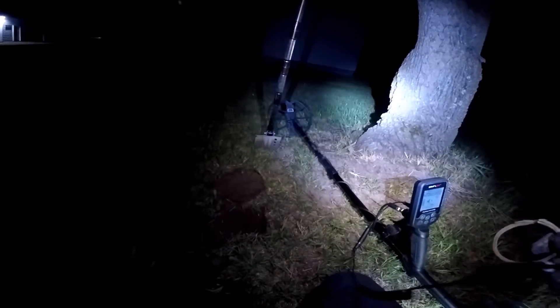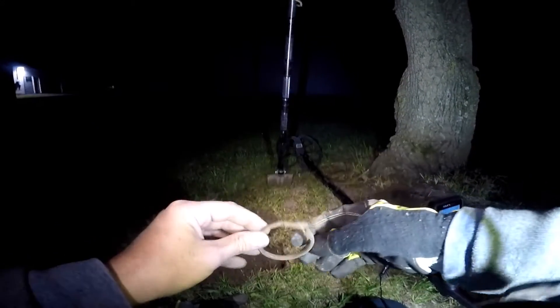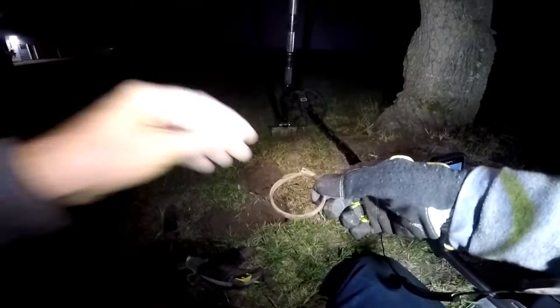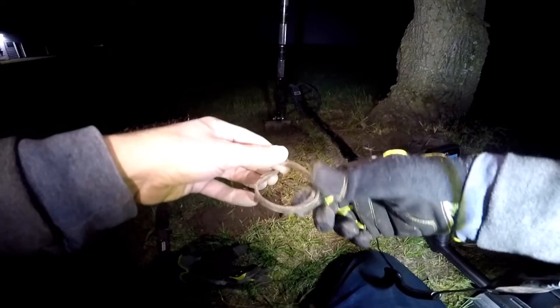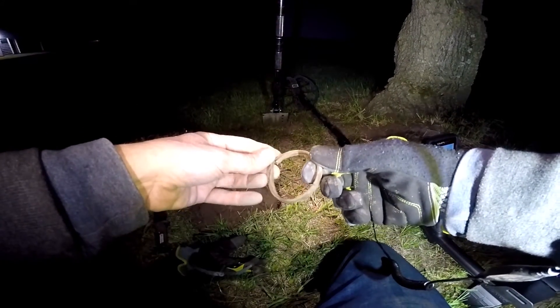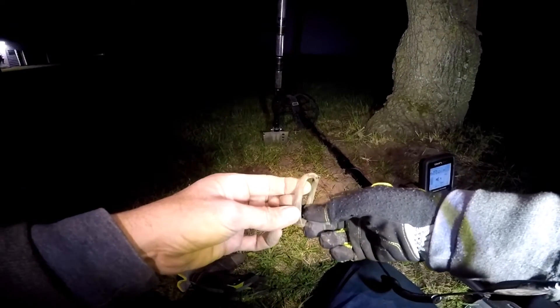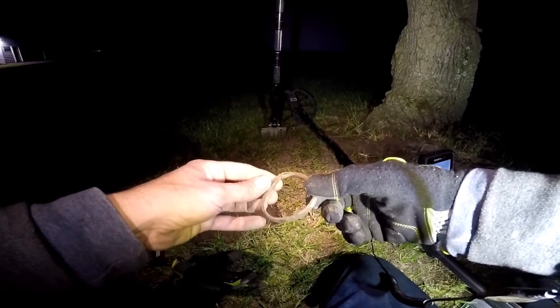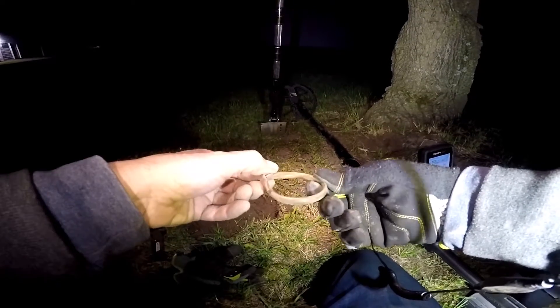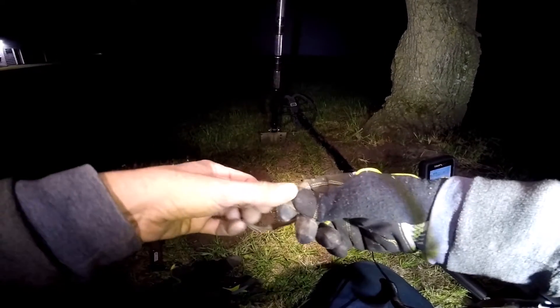Alright, I'm next door over at the old stone farmhouse and I just pulled this out of the ground. It appears to be a piece of copper. It's almost like it's two pieces — you can see where it was put together. I have no clue.